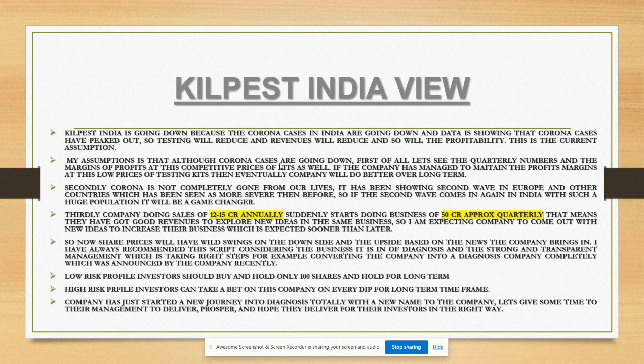Share prices will have wild swings on both the downside and upside based on news the company brings. I've always recommended this stock considering the diagnostics business it's in - diagnostics is strong and the transparent management takes the right steps. Currently the company is converting to a complete diagnostics company, which was just recently announced - a very bold step considering the profitability and prospects in the diagnostics industry.